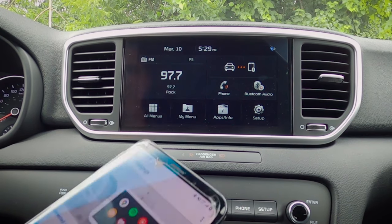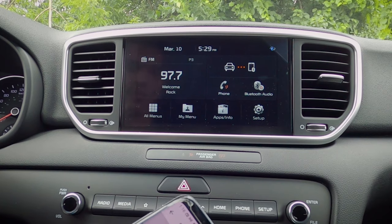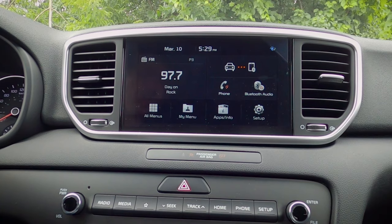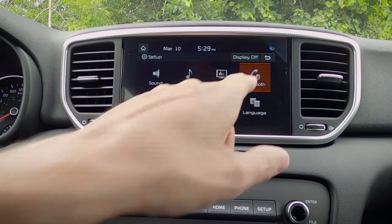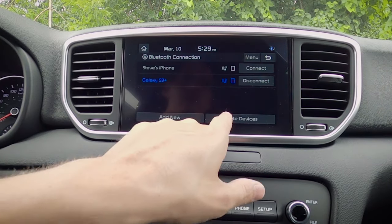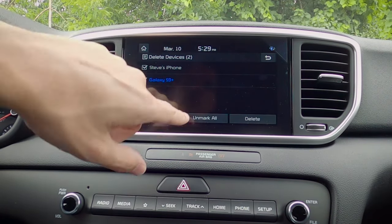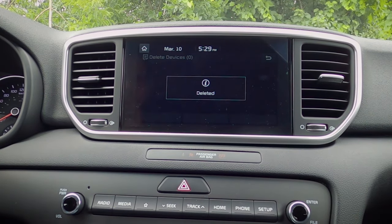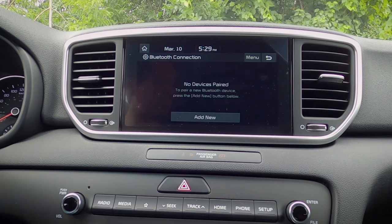Certain trim levels — the highest available — will have a wireless charging pad; otherwise it's a regular USB connection. To delete connected phones, go to Setup > Bluetooth, select the devices, and hit delete. That's how simple it is to connect and delete a phone from the vehicle.